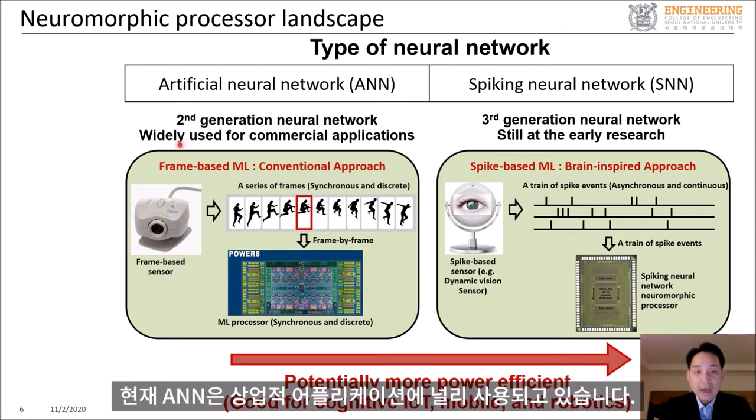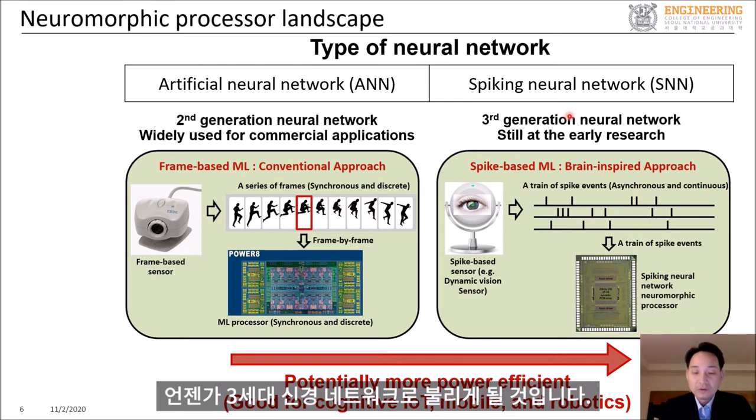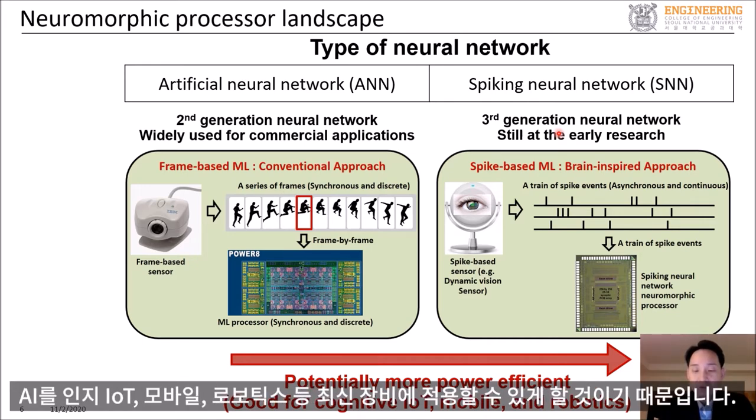Currently, ANN is widely used for commercial applications. On the other hand, SNN is still at an early research stage. It is sometimes called the third-generation neural network, because it is anticipated that SNN can be more power-efficient than conventional approaches, and it can bring AI to edge devices such as cognitive IoT, mobile, and robotics.